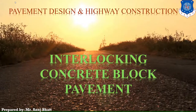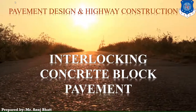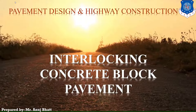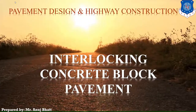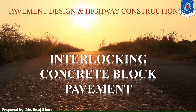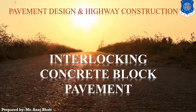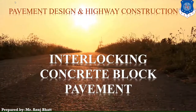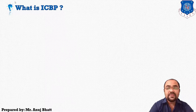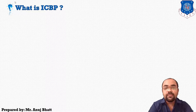Good morning students. We are discussing pavement design and highway construction. Today our topic is interlocking concrete block pavement. Let's start the discussion with the first question: what is ICBP, that is the short form of interlocking concrete block pavement.